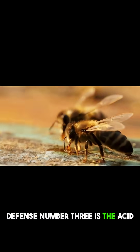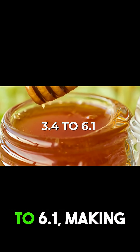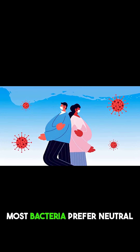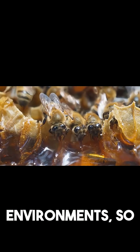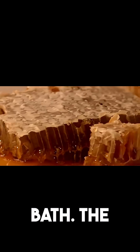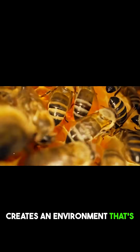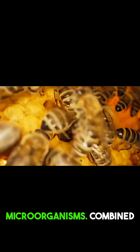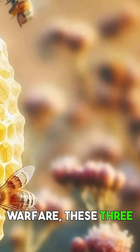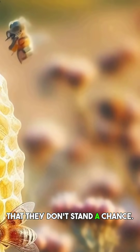Defense number three is the acid attack. Honey's pH ranges from 3.4 to 6.1, making it quite acidic. Most bacteria prefer neutral environments, so this acidity is like forcing them to live in a hostile chemical bath. The combination of organic acids naturally present in honey creates an environment that's inhospitable to harmful microorganisms. Combined with the water starvation and chemical warfare, these three defenses create an environment so unfriendly to microbes that they don't stand a chance.